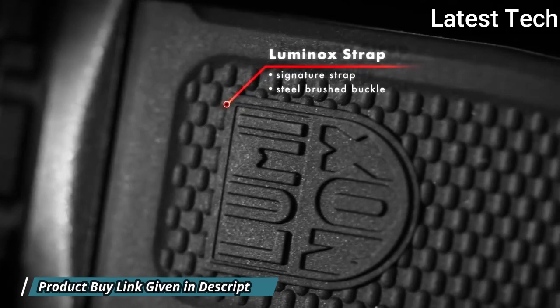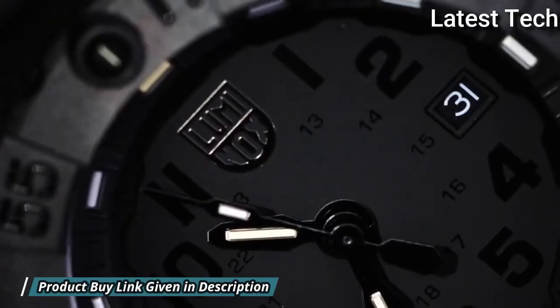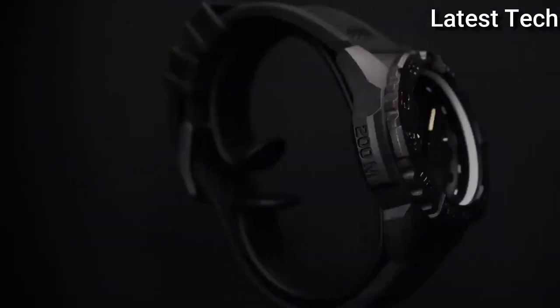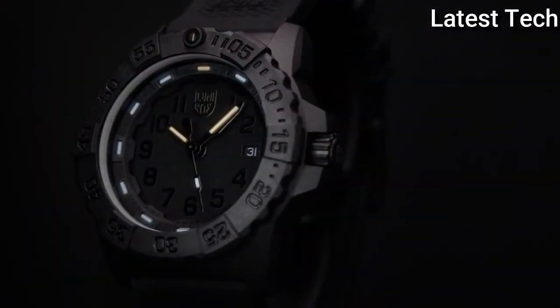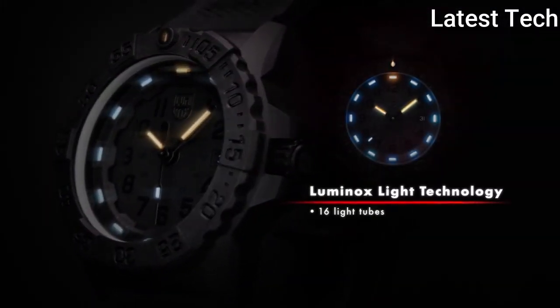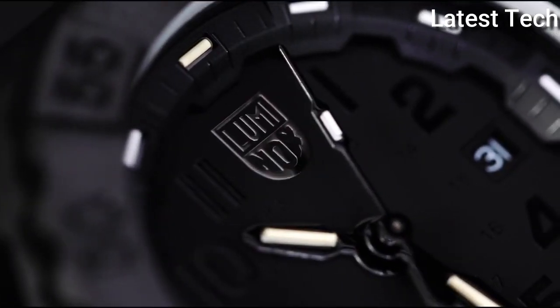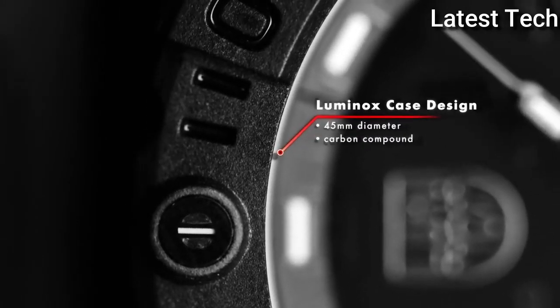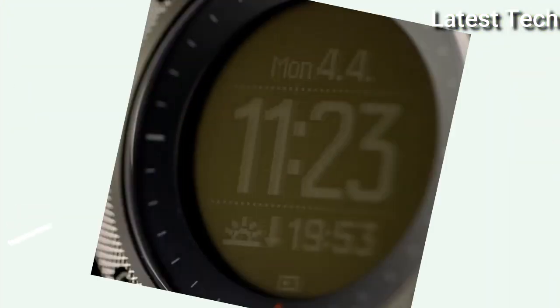The tried and tested Luminox lighting system ensures that the time can be read easily in every situation and without any additional energy supply. Dial window material type: glass mineral. Display type: analog. Case diameter: 44mm. Case thickness: 14mm. Band material: silicone. Band width: 14mm. Movement: Swiss Quartz. Number 2.